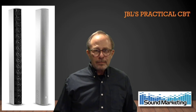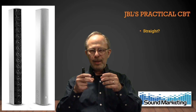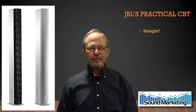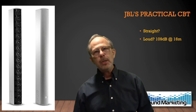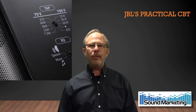JBL created their CBTs in a straight package. Using a passive network, they progressively delayed and attenuated each pair of speakers out from the center of the array, so you get the effect of a curved array in a much more practical package. It gets up to about 130 dB off the CBT-100 at 16 meters — about 52 and a half feet — which is about the depth of your average mid-size house of worship. They also put a 70-volt transformer into it along with a couple of switches.